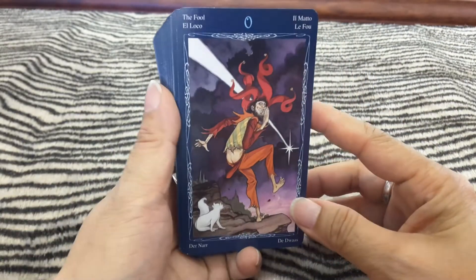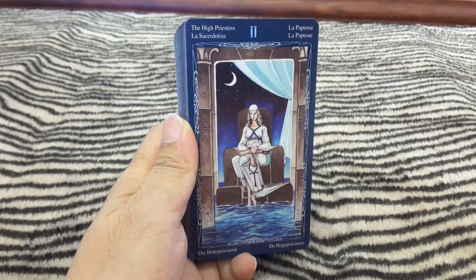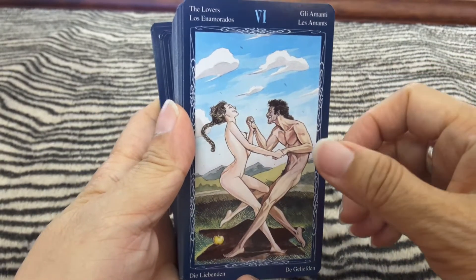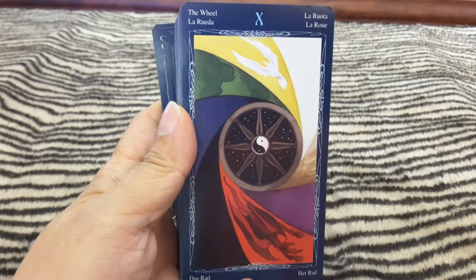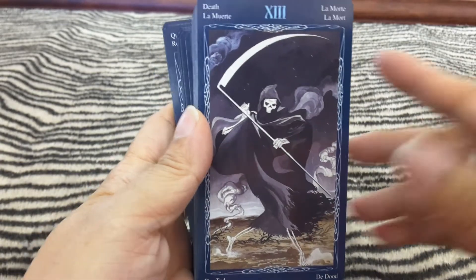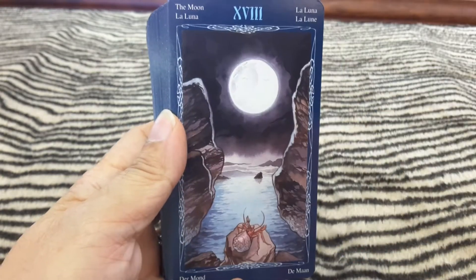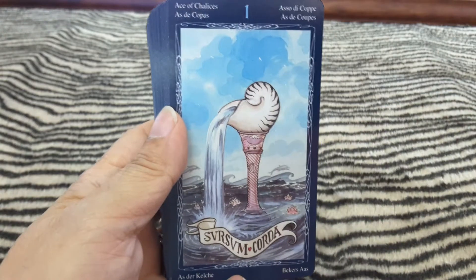Let's get into it. Let's start with the full deck. A suit of Chalices.